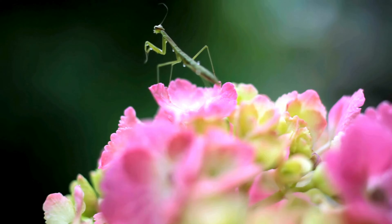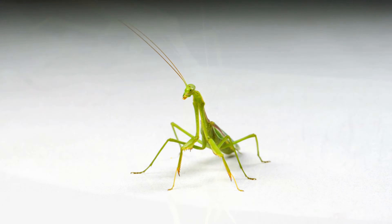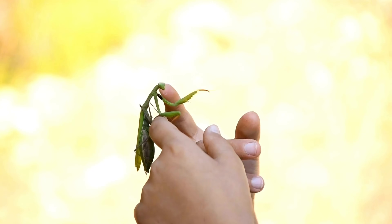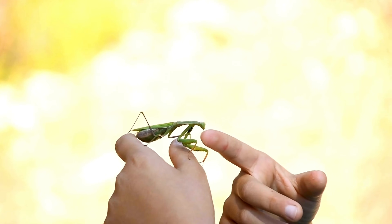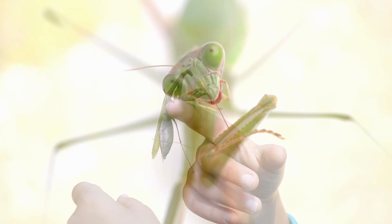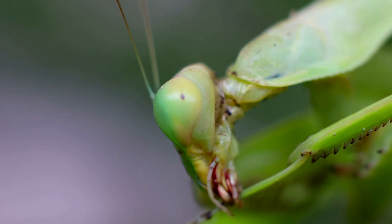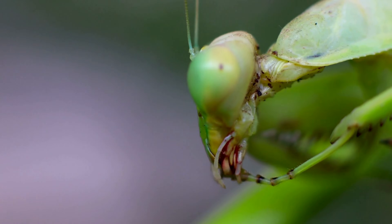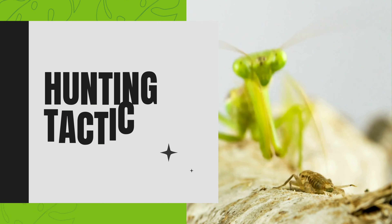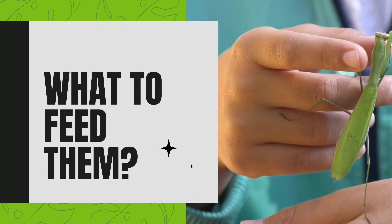Known for their iconic posture that looks like they're deep in prayer, praying mantises are not just unique in appearance but are also remarkable hunters. These insects have intrigued people for centuries, not only because of their alien-like features but also due to their incredible hunting skills. But what exactly does a praying mantis feast on? Is it just pesky flies or is there more to their diet? Join me as we explore what praying mantises eat, understand their hunting tactics, and what to feed them if you plan to keep them as pets.